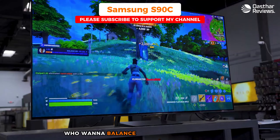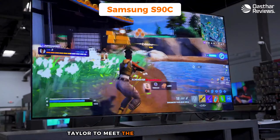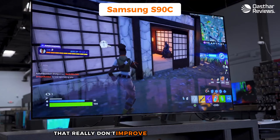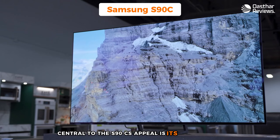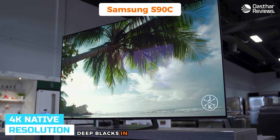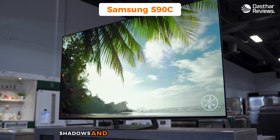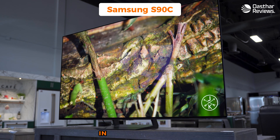All the links to find the best prices on all the products mentioned in this video will be in the description below. Number five, the Samsung S90C — my choice for the best TV for PS5 for most people. The Samsung S90C is a great choice for PS5 gamers who want a balance between performance, quality, and value. It's tailored to meet the needs of most gamers, offering a display that enhances gaming visuals without going overboard on features that don't improve the gaming experience.